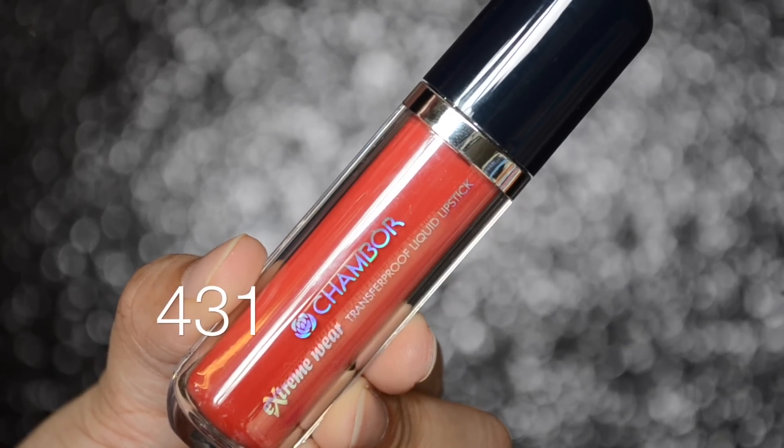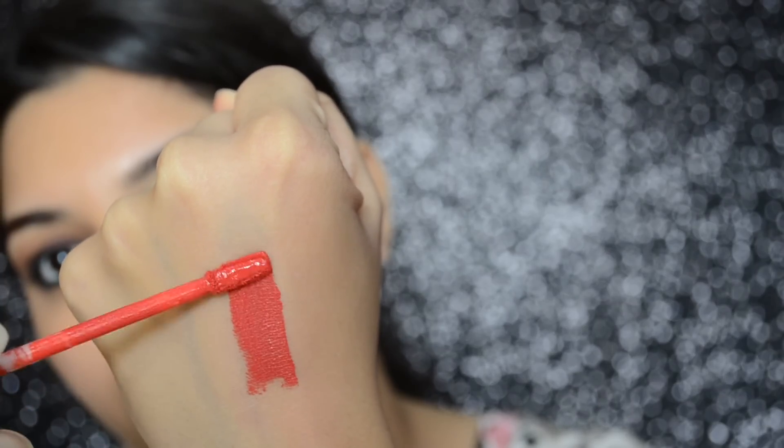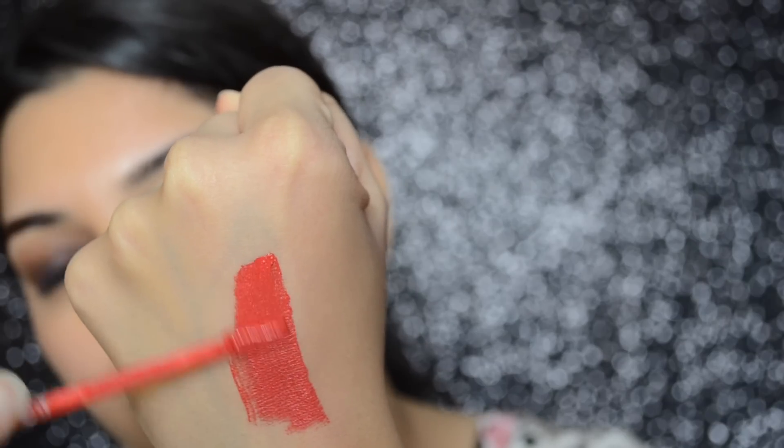431 is a bright red color with an orange coral undertone, though my camera is capturing the shade as more of a coral color. The lip colors have a pleasant vanilla smell to them. I found this particular shade to be slightly uneven on application.